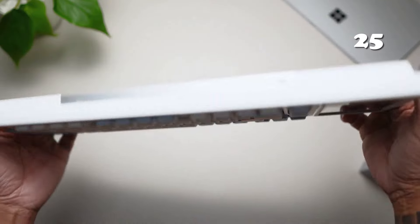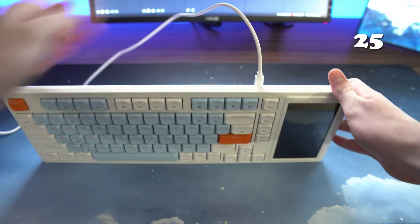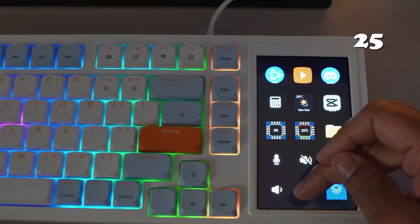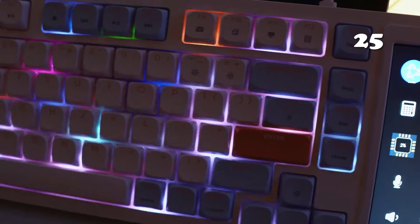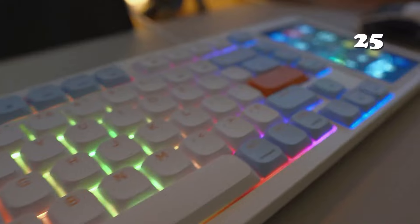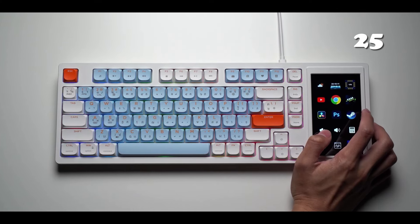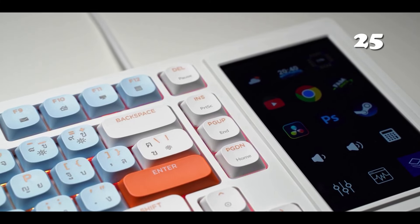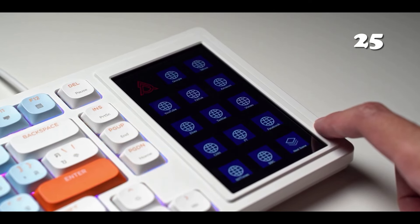Tired of bulky keyboards? The Ajazz AKP815 gives you a sleek design without losing the tactile feedback of mechanical keys. With 81 keys, an RGB backlight and a 4.33-inch customizable touchscreen, it's perfect for gamers and multi-taskers. Enjoy an ultra-thin profile, personalized shortcuts and ergonomic comfort, all while seamlessly navigating between tasks. Designed for both Windows and Mac, it's a versatile tool for any setup.